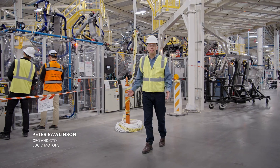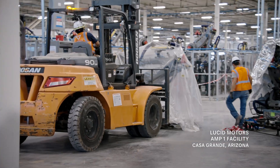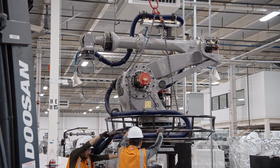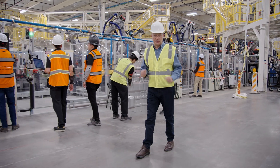Here we are inside a brand new building constructed as part of our AMP1 facility in Casa Grande, Arizona. This is to house the automation to build the aluminum body shell of the Gravity SUV.